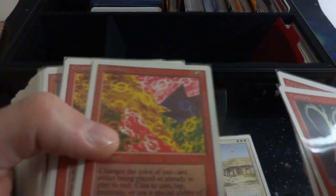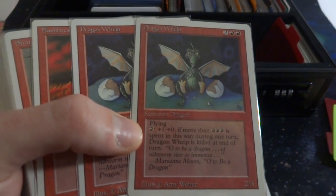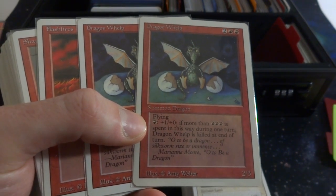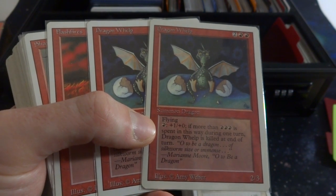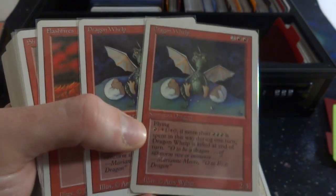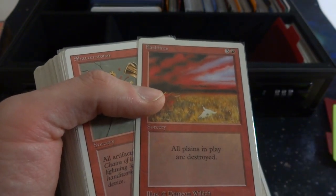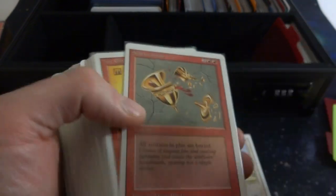Got Mana Barbs, Earthquake, Chaos Lace — interesting art, very prismatic looking. Dragon Whelp — such a cute card, two and two red, it's a flying 2/3. You can pump it up and give it some power. If more than three was spent to pump it up, it's dead — it's too small to have that much energy put into it. Got Flash Flyers. Shatterstorm — all artifacts in play are destroyed. If you go against an artifact stack, this will just devastate them.